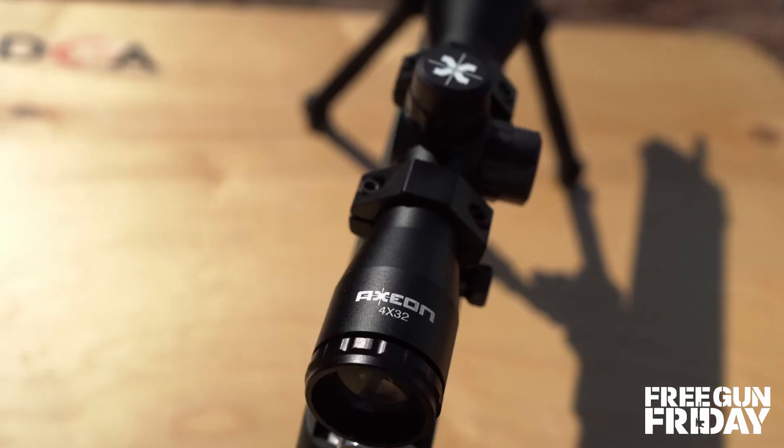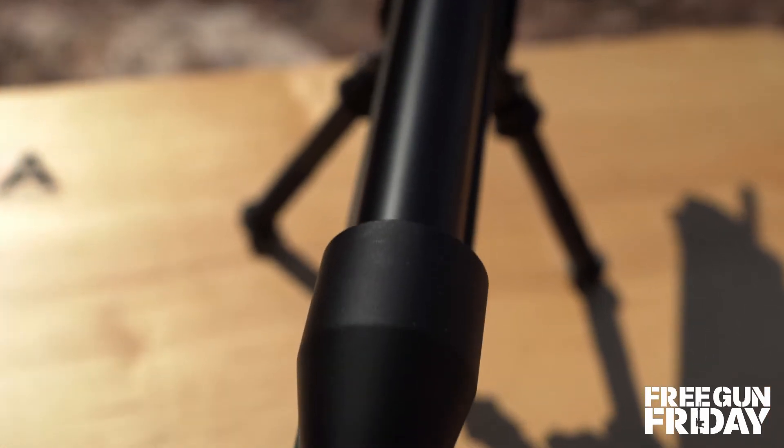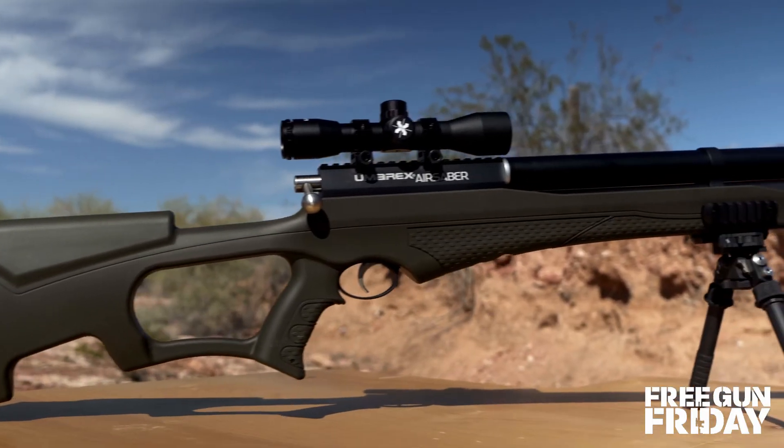It comes topped off with this archery optic from Axion. It's a 4-32 and it features five reticles on the inside for easy aiming.